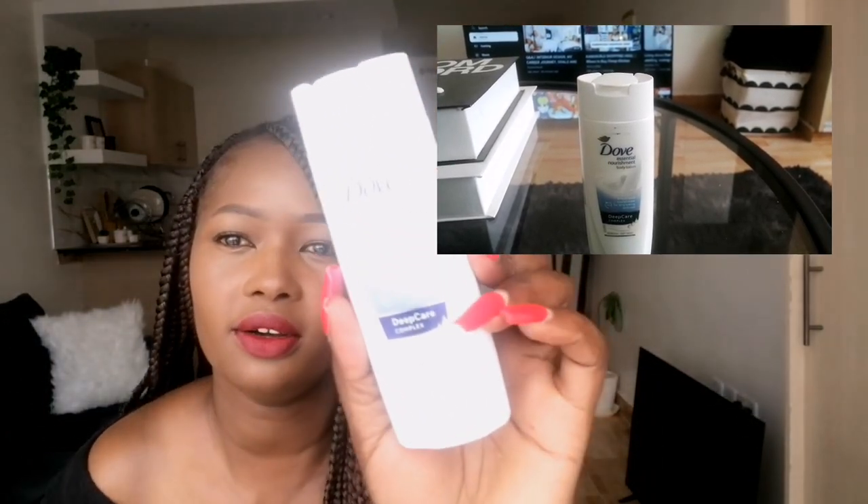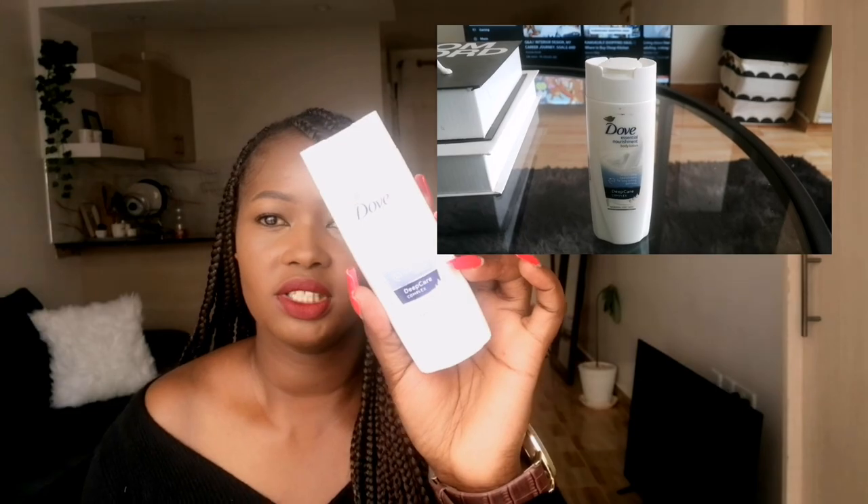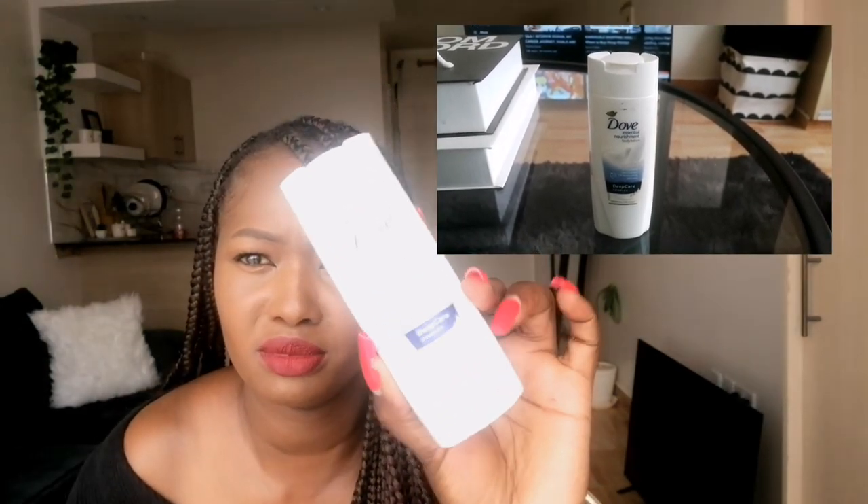Another thing I got is this small Dove body lotion. The lady there decided to gift me this. I'm not really a fan of this Dove body lotion because I have very dry skin and I feel it's not moisturizing enough. For body lotion I'll just buy shea butter because my skin is really dry.